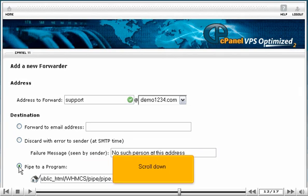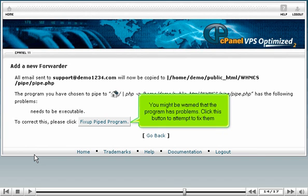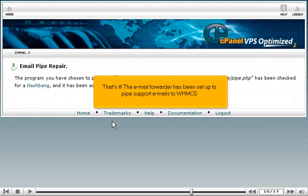Scroll down and click Add Forwarder. You might be warned that the program has problems — click this button to attempt to fix them. The email forwarder has been set up to pipe support emails to WHMCS.